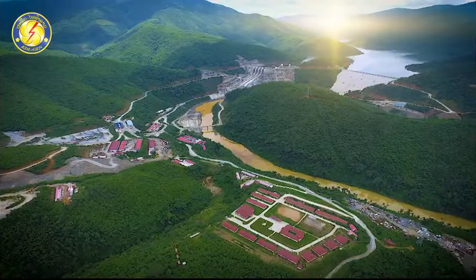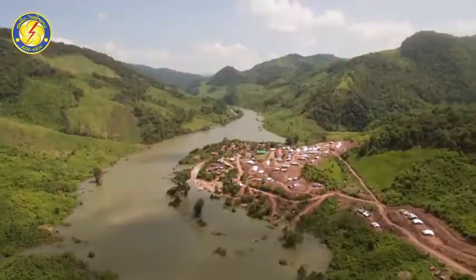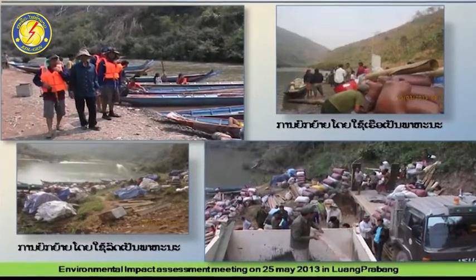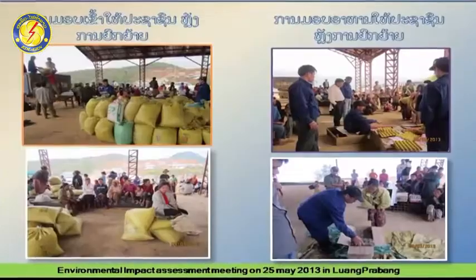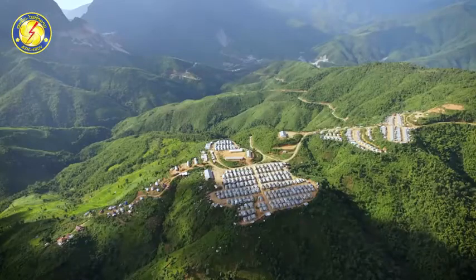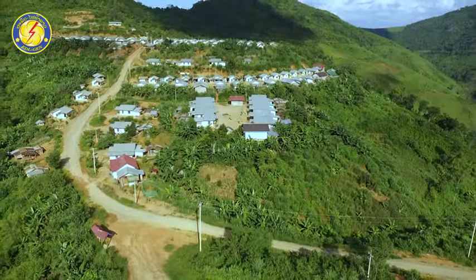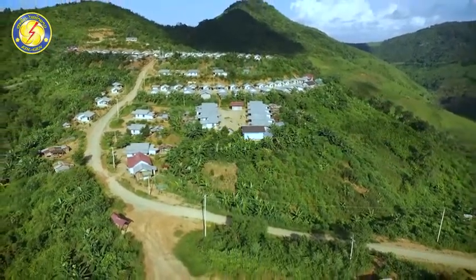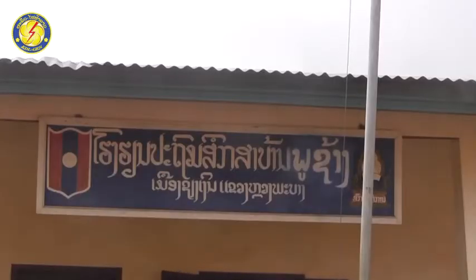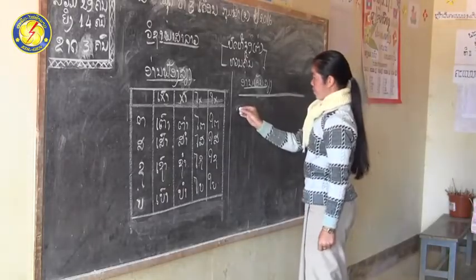In the construction of this project, the Lao government pays attention to the environment and assists villagers impacted by the project. Five villages of Sieng Nguyen District, 3 villages of Pukun, and 1 village of Ponsai District were relocated to a new resettlement area about 6 kilometers from the project. Roads, houses, basic infrastructure, healthcare centers, and primary and secondary schools were built for the relocated villagers.